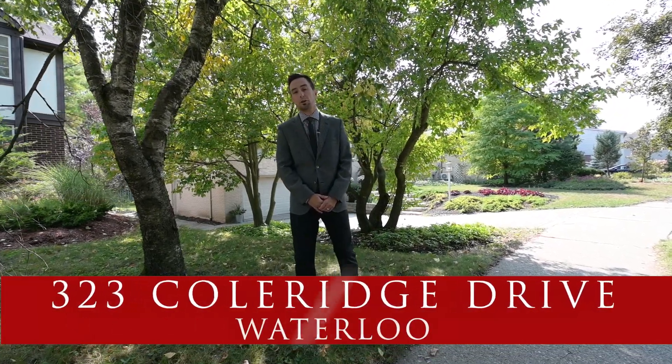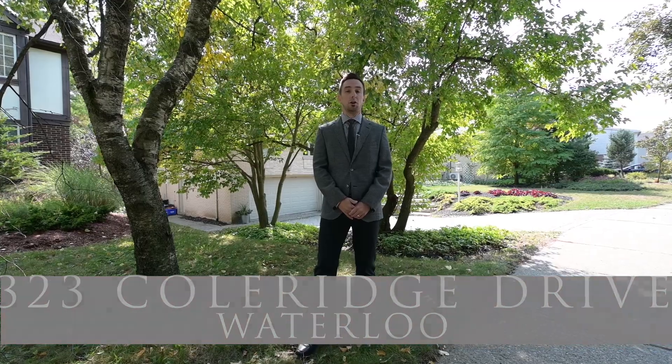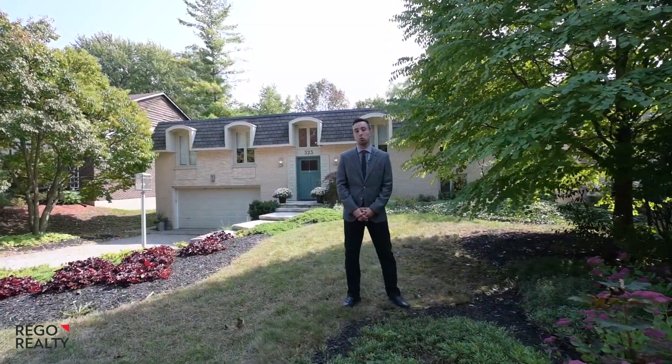Hi everyone, Lloyd Cruz here with Regal Realty, and welcome to this ultra contemporary one-of-a-kind raised bungalow in the highly desirable Beechwood community in Waterloo. Welcome to 323 Coleridge Drive.